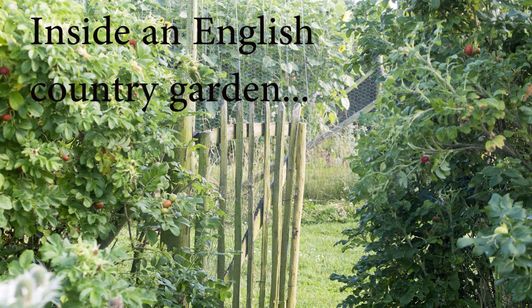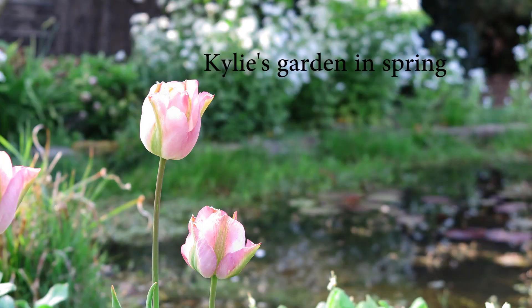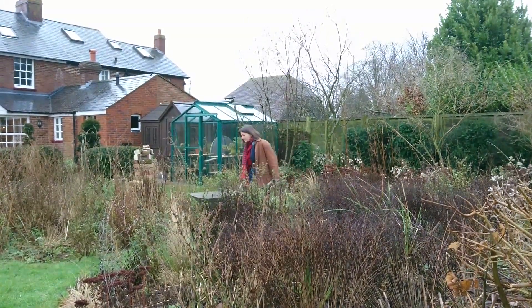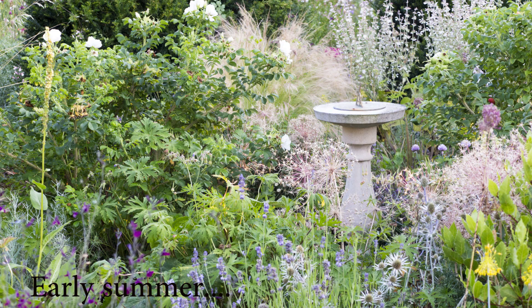Would you like an English country garden? Do you need to live in the English countryside to have one? It's Alexandra here from the Middle-sized Garden, and today on this rather blowy January day I'm talking to Kylie O'Brien about her middle-sized country garden — a beautiful English country garden. I'm going to ask Kylie how she deals with weather challenges and what the essential ingredients are, so even if you live in a town and don't even live in Britain, you can replicate some of her gorgeous garden ideas.